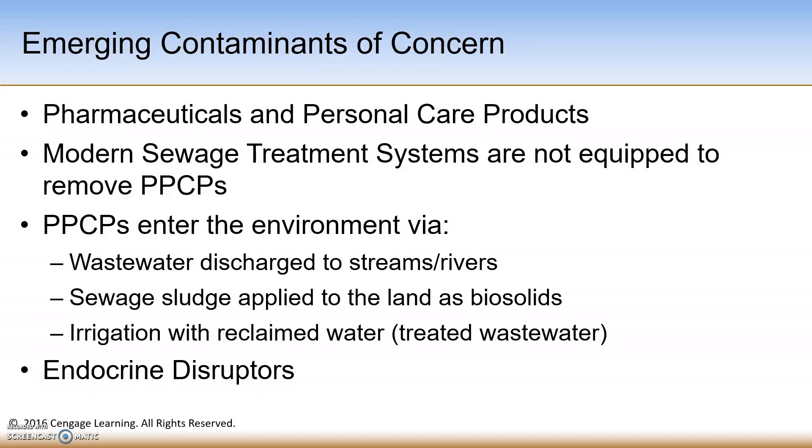These chemicals include human and veterinary drugs including antibiotics, natural and synthetic hormones, detergents, metabolites, plasticizers, insecticides, and fire retardants.